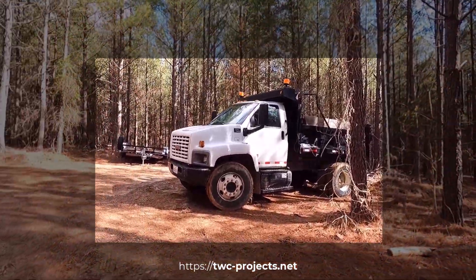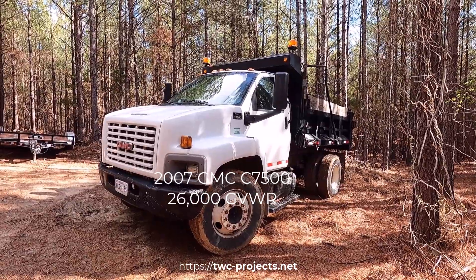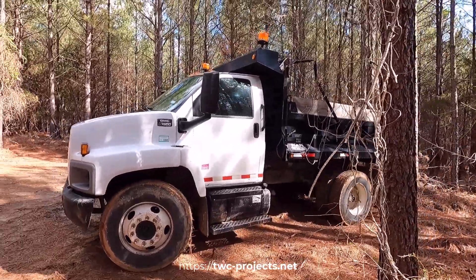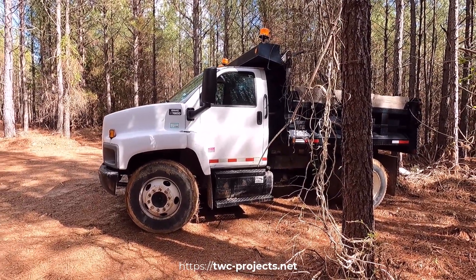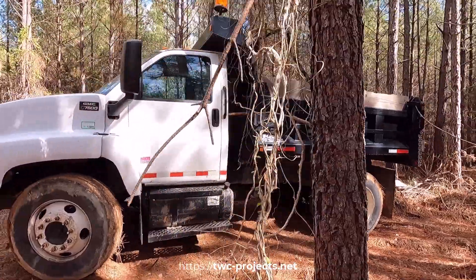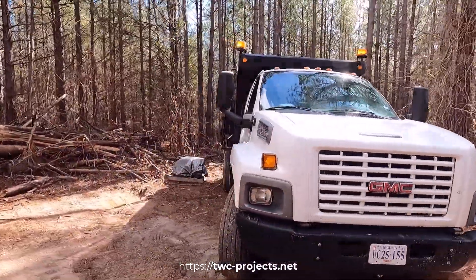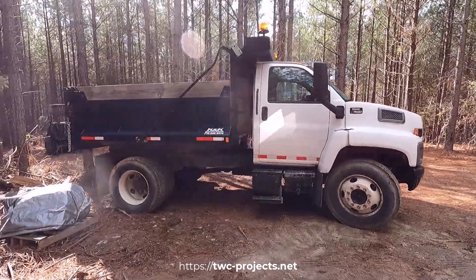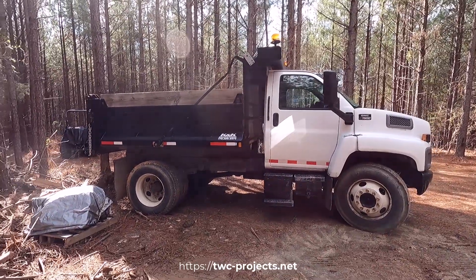Here it is — it's a beast. It's a 2007 GMC 7500 dump truck and it's in really good shape. It has well over 200,000 miles on it, but it's got a big V8 diesel with an Allison transmission. I had to bring it up through the mountains last night — it was a bit of a rough ride but it did all right. It needs probably some love, but we've got it ready to go today. The batteries hadn't been turned off properly when I went to pick it up, so they were dead, but we jumped it and drove two hours through the mountains without a stall.